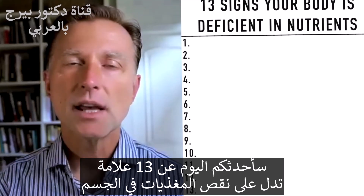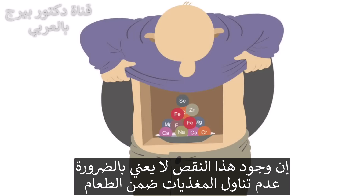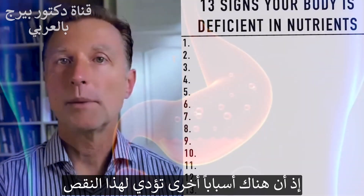Today, we're going to talk about the 13 signs that your body is deficient in nutrients. A deficiency of nutrients doesn't necessarily mean that you're not consuming them from your diet — there are other reasons why you might be deficient.